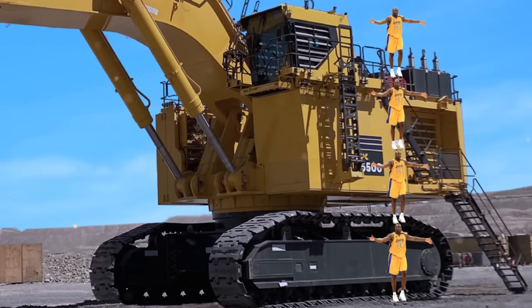Coming in at number four on our list is the Hitachi EX 5600. This gigantic hydraulic excavator, built by one of the major Japanese manufacturers, is the second largest in Hitachi's product lineup. It has an operating weight of 544 metric tons if equipped with a face shovel, and 549 tons with a backhoe bucket.